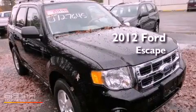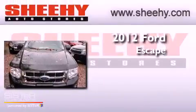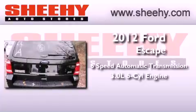This is a brand new 2012 Ford Escape. This crossover has a six-speed automatic transmission and a 3.0 liter V6.